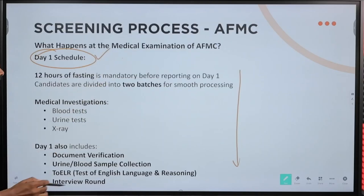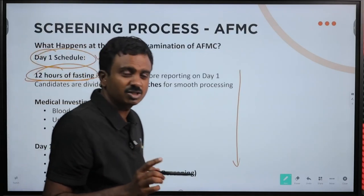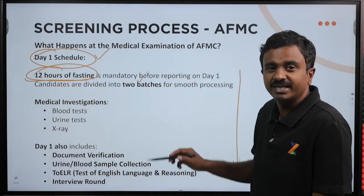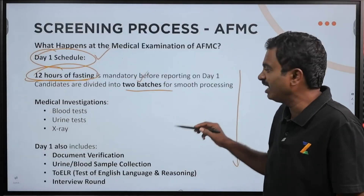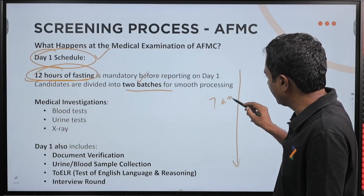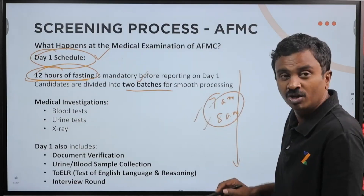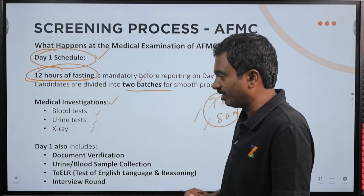Day 1 — you will go in the morning fasting. 12 hours of fasting is mandated. Prior to the reporting time, you should not have eaten anything for 12 hours. Candidates are divided into two batches: one batch starts usually at 7 a.m. and another at 8 a.m. They will clearly mention that in your notification. Blood test, urine test, and x-ray are taken on day 1.